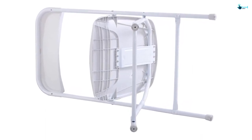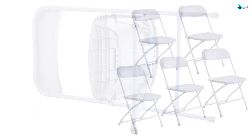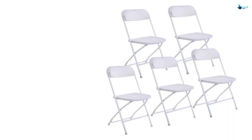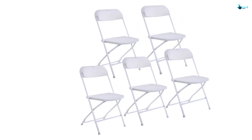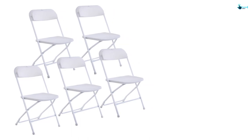Furthermore, the chairs effectively support easy cleaning and storage. You do not need to assemble these chairs as they are ready to use already. These chairs are resistant to all weather. Even the lightweight design of these chairs helps you to easily move them.